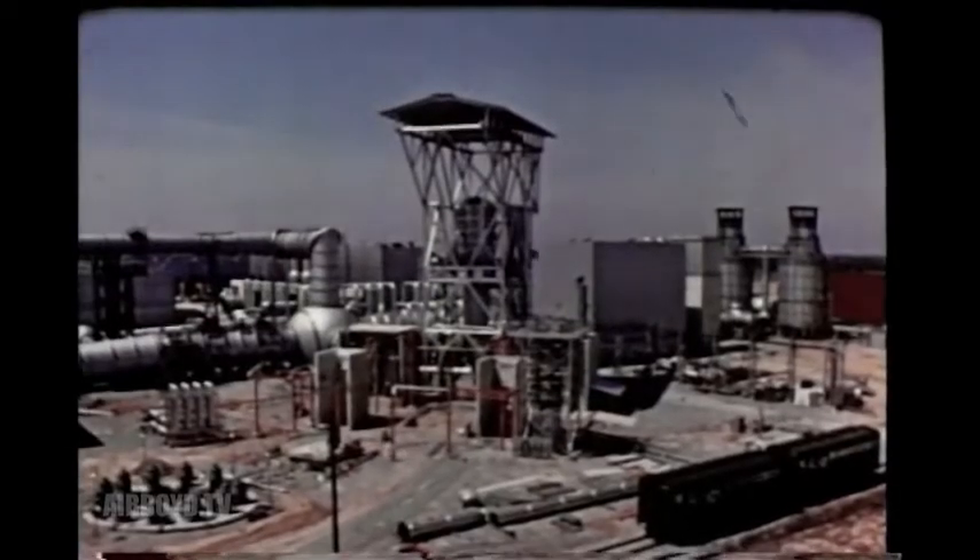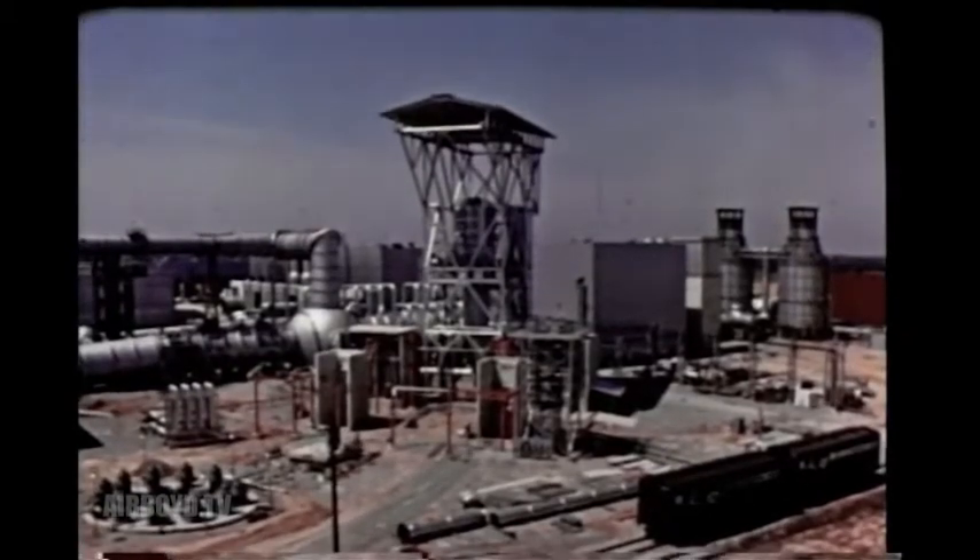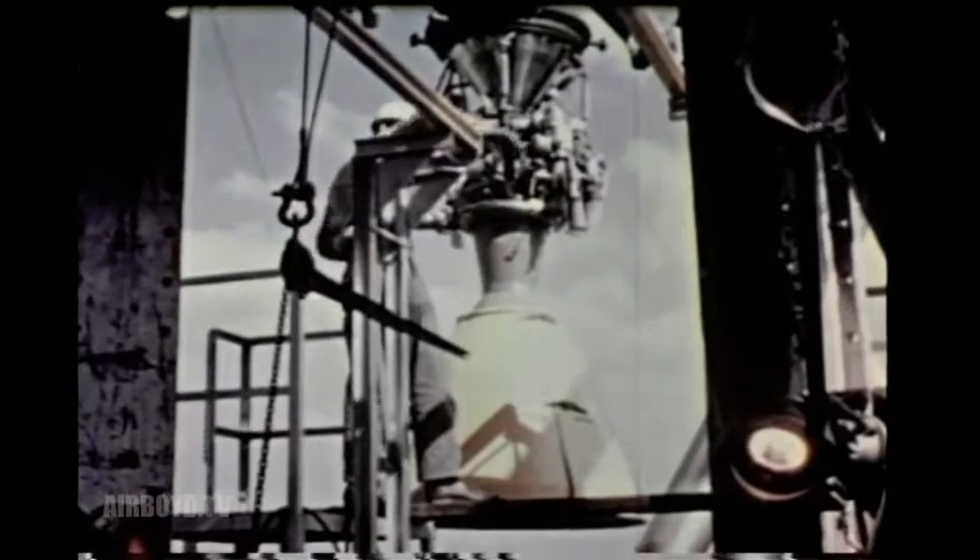Hundreds of measurements — pressures, temperatures, vibrations — are recorded during test firings, conducted much like the actual launches at Cape Canaveral. In this test unit, full-scale, liquid-propellant rocket engines can be tested in their normal, vertical flight position.